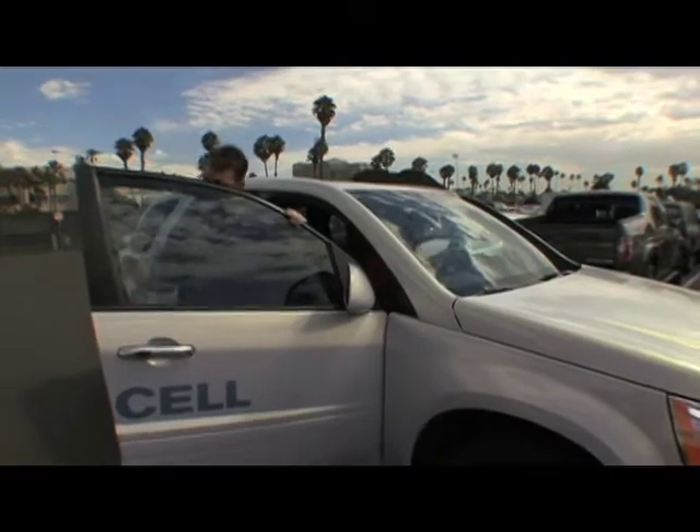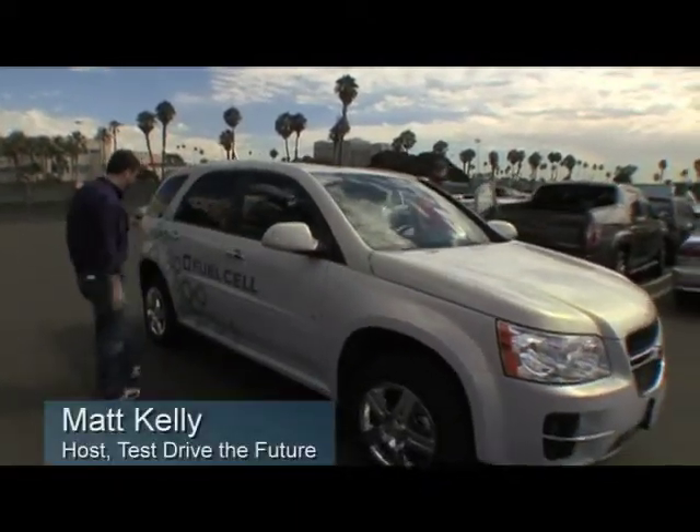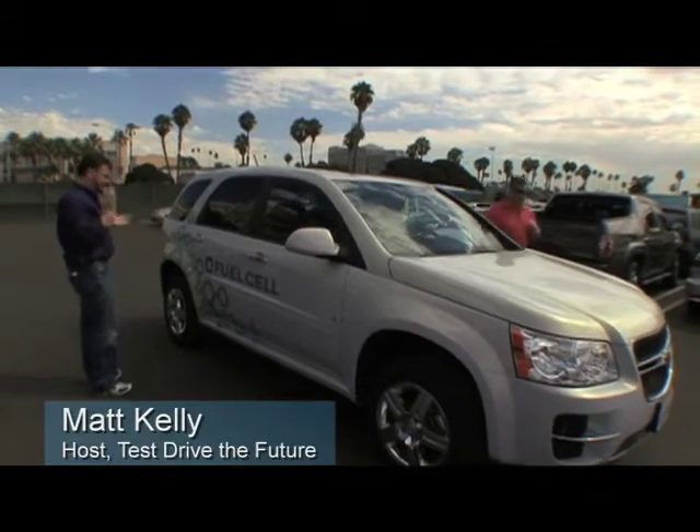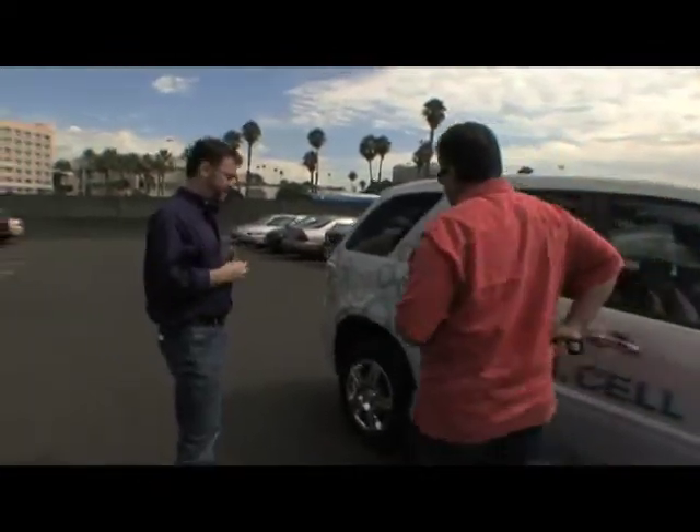I am just an absolute huge fan of the Chevy Equinox fuel cell vehicle. To me, it's simply stunning to look at, and the peace and quiet of driving the vehicle is something that just cannot be beat.